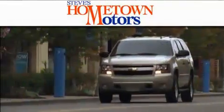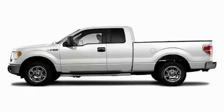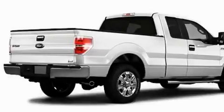Another fine vehicle offered by Hometown Motors. This is a brand new 2010 Ford F-150. It has the power to move what you need and the look too.